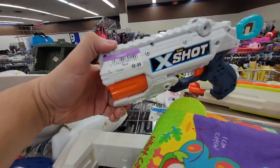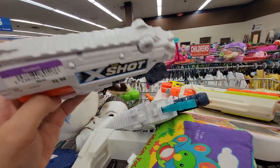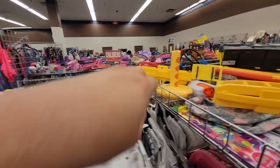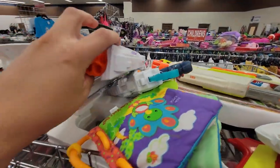Over here I found a Reflex 6 for $2.99, and another Reflex 6 for $2.99 — somebody had to put their own string on it — and over here another Reflex 6 also for $2.99. They can stay together; they're friends.